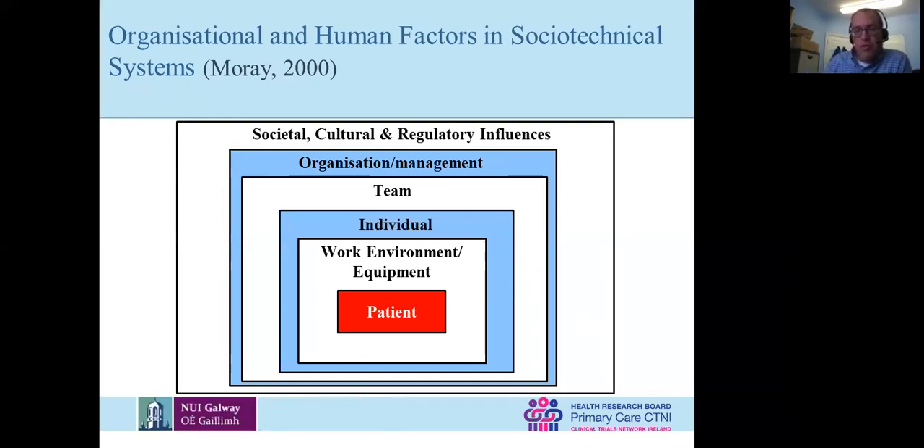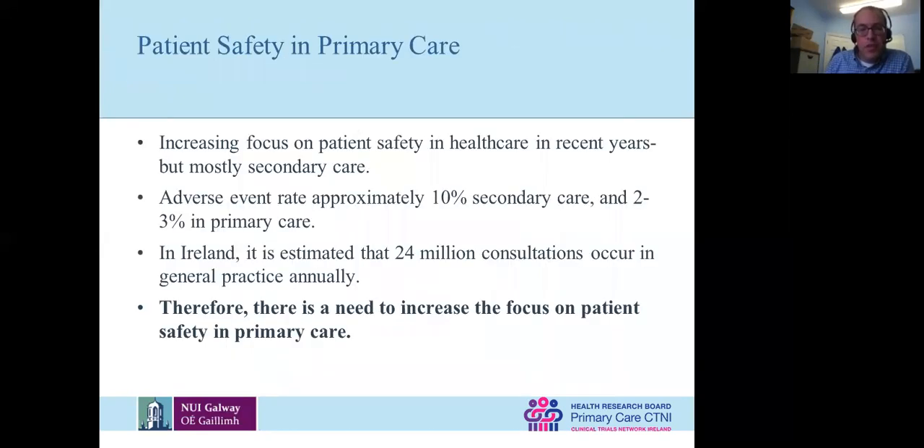That's the context of where I come from and where my research comes from. On patient safety and primary care — there's been an increasing focus on patient safety in healthcare more generally, maybe over the last decade or more. But almost 90% of the work, maybe more, is focused on secondary care.